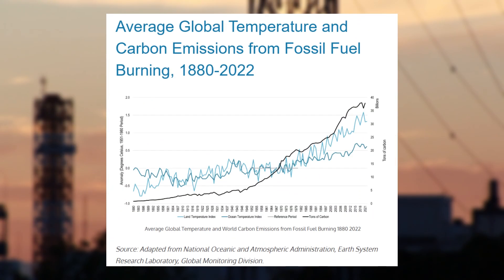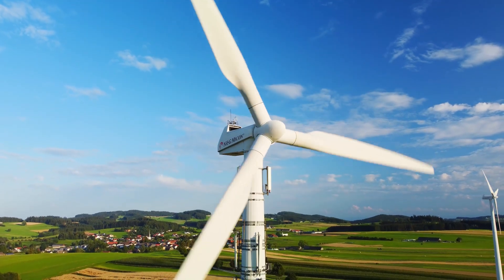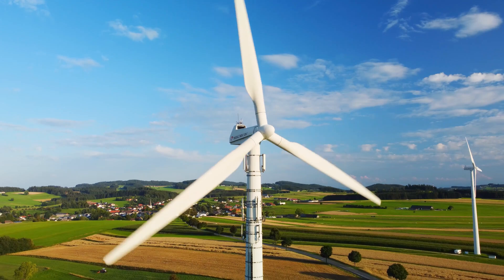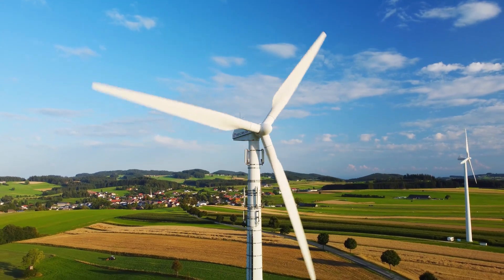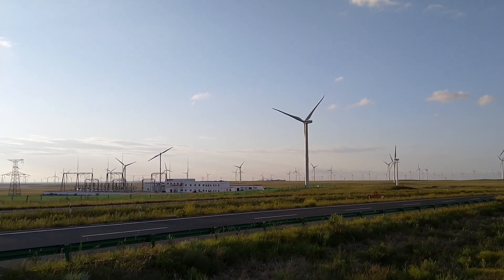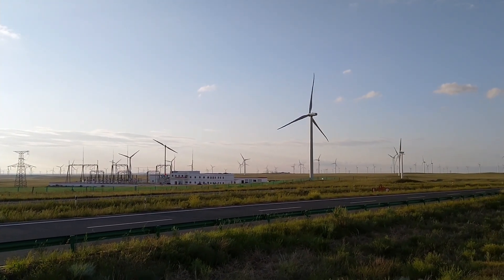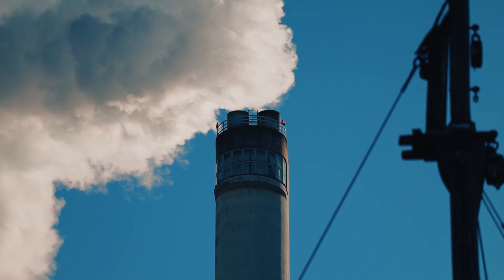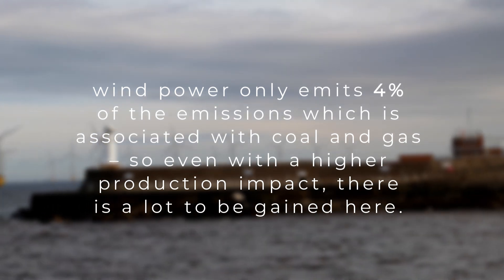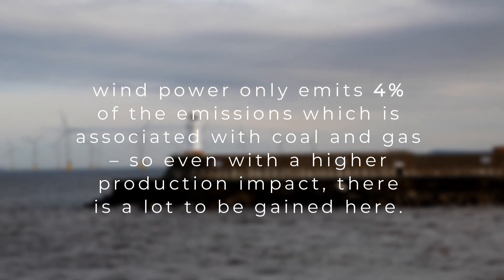That's where the main climate impact comes from. The burning of fossil fuels today is still the main leading cause of climate change. The environmental costs associated with wind power are concentrated on the construction stage, accounting for about 47% of the total environmental costs, whereas coal power's environmental costs are more evenly distributed throughout its life cycle. Because the impact comes from different stages, it's easy to pit a high production impact against coal and gas in order to discredit renewables — essentially arguing we might as well stick to coal and gas. But even with a higher production impact, wind power only emits 4% of the emissions associated with coal and gas.